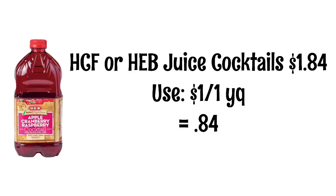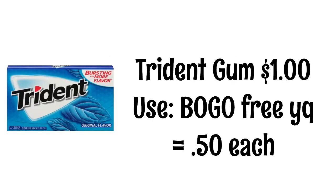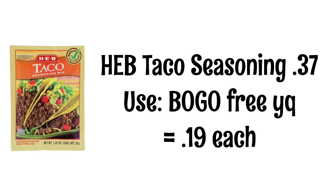Hill Country Fair or HEB juice cocktails are $1.84. We have a dollar off yellow coupon, so these will be $0.84. Trident gum is $1. We have a buy one get one free yellow coupon, so these will be $0.50. HEB taco seasoning is $0.37. We have a buy one get one free yellow coupon, so these will be $0.19.